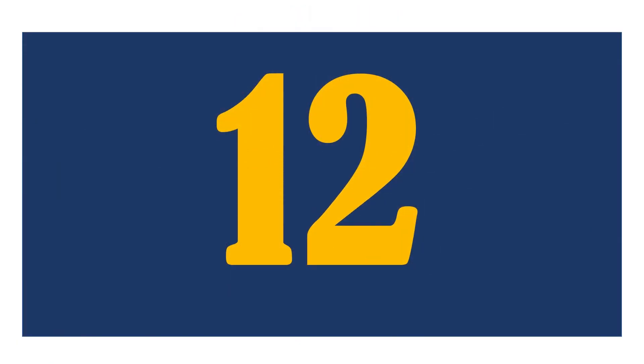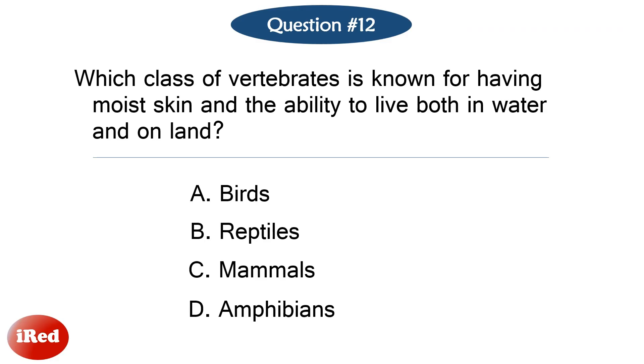Question number twelve. Which class of vertebrates is known for having moist skin and the ability to live both in water and on land? The correct answer is letter D: amphibians.